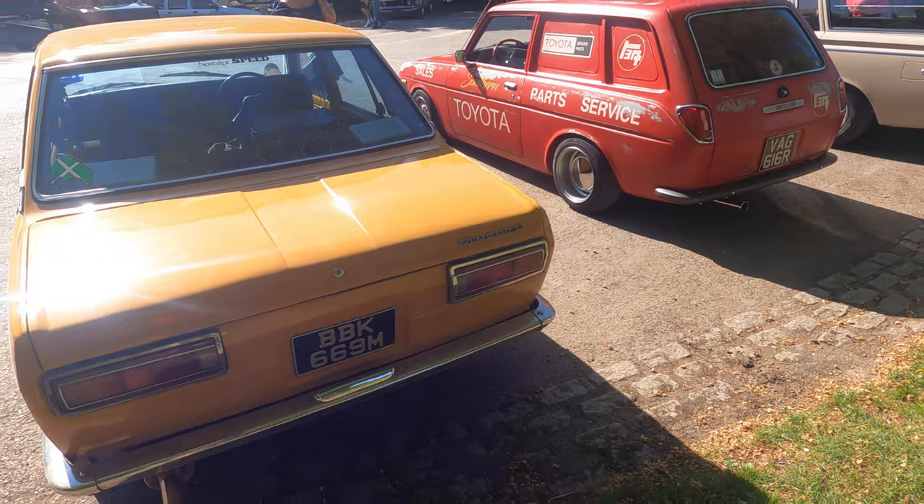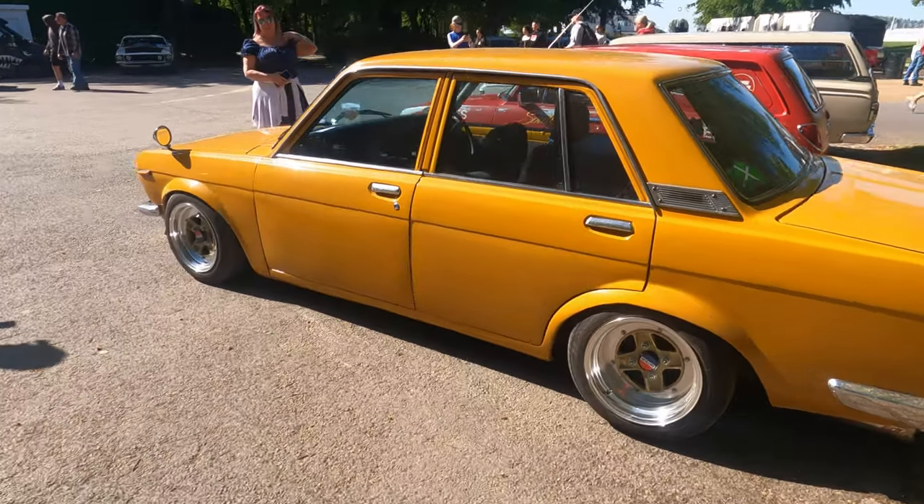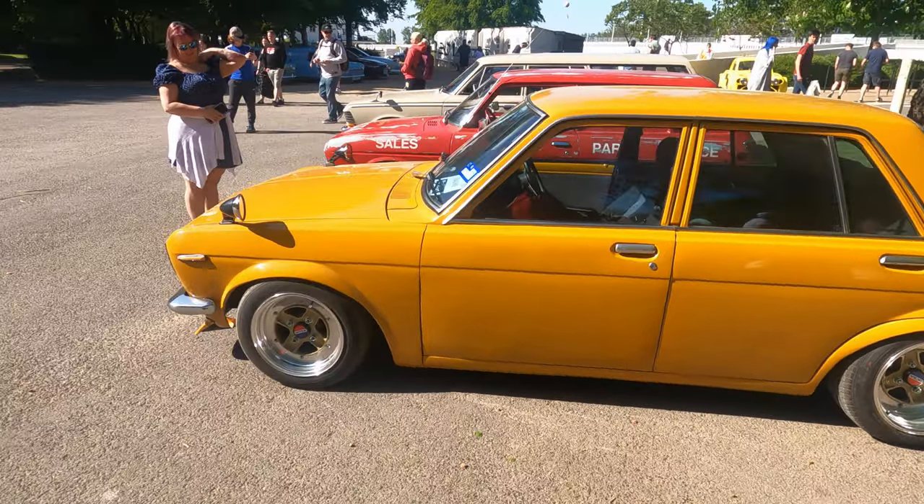Oh, I didn't even know that! So I've owned two Bluebirds — this is a Bluebird. Never owned one like this though.